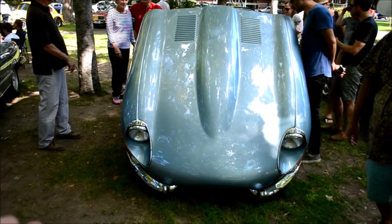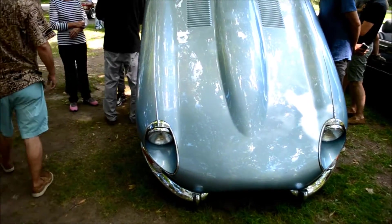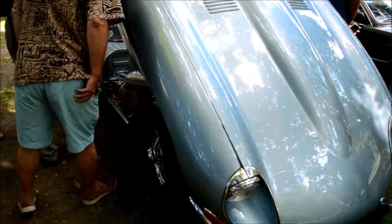You see that folks — even with the hood open, it's still, in my opinion, and anybody who has good taste in cars, the sexiest car ever made: the Jaguar XKE slash E-Type.